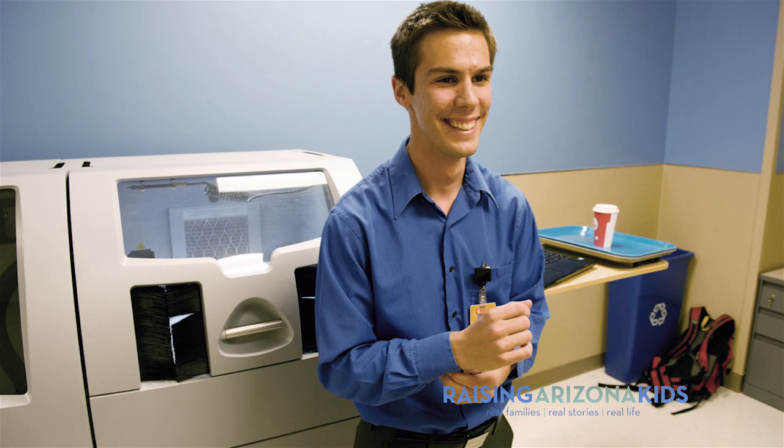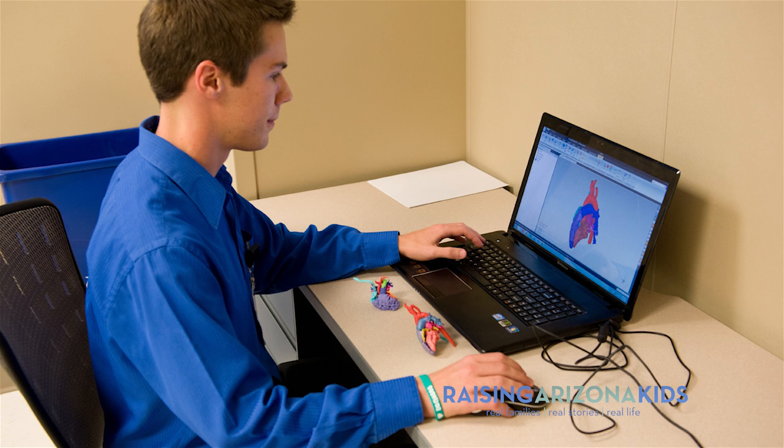My name is Justin Ryan. I am a graduate research associate with ASU. Here at PCH I'm working in collaboration with the heart center to do 3D printing of heart models.